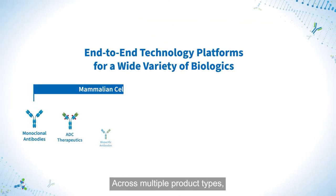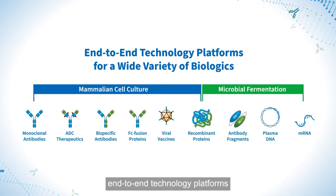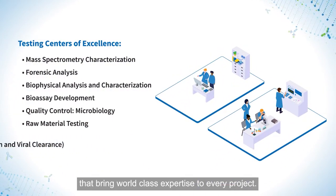Across multiple product types, we provide highly vetted and established end-to-end technology platforms and multiple testing centers of excellence that bring world-class expertise to every project.